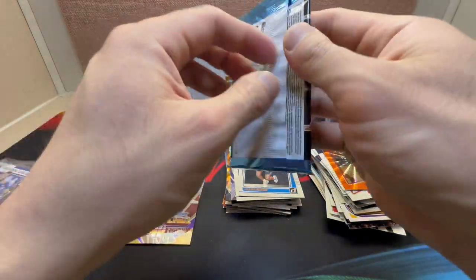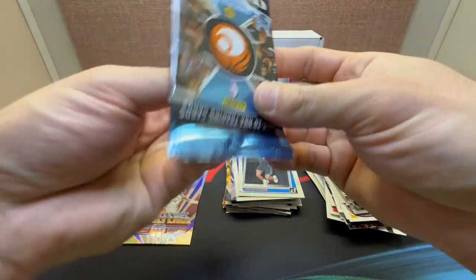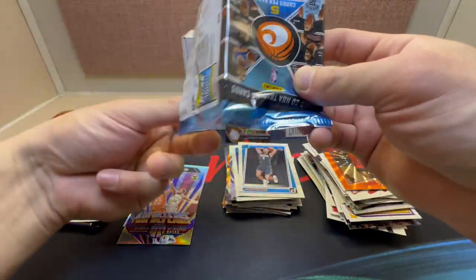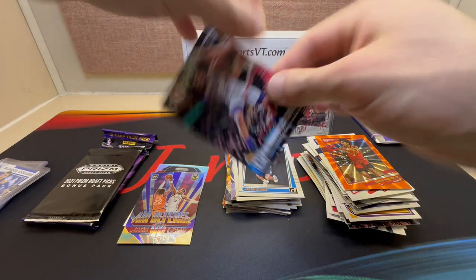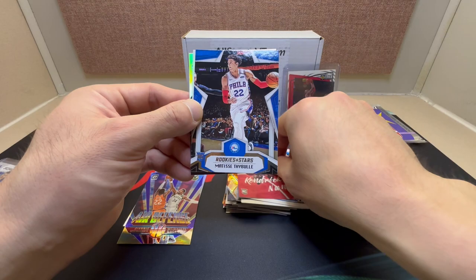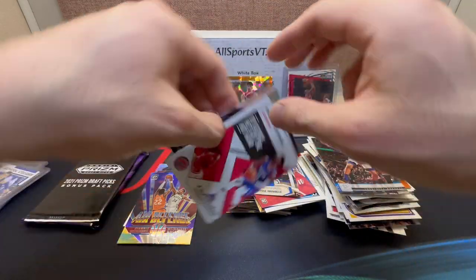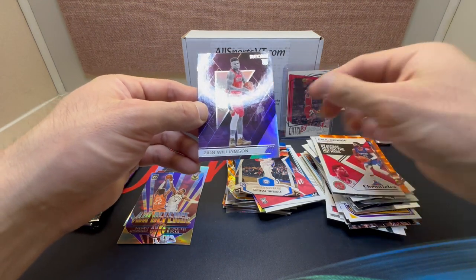1919-20 Panini Chronicles — look for that Zion right? Okay: PJ Washington Jr., Kendrick Nunn, Trae Young out of Rookies and Stars, Paul George out of Chronicles, and we have a Zion — nice, take that — out of Recon.